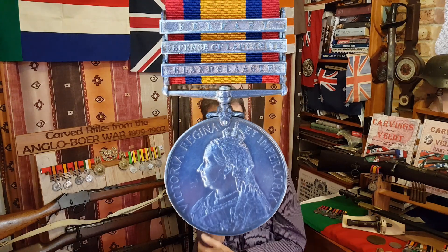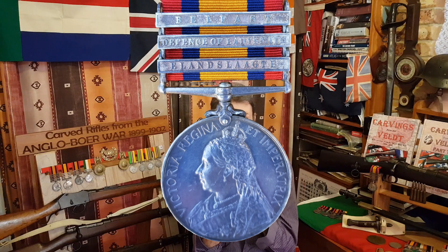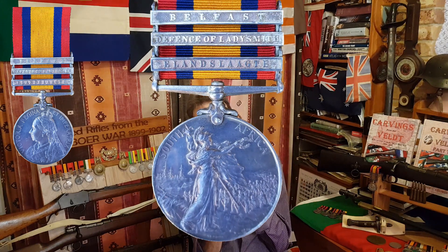Queen Victoria was obviously the reigning monarch during the Boer War, and they came up with the Queen's South Africa Medal, which is often called the QSA by collectors. For the object of this particular video, I'll be referring to it as the QSA. The front of the medal, or the obverse, is Queen Victoria, and at the back is a lovely design of Britannia with troops marching in the background and warships out in Table Bay. There were four actual versions of this medal that were struck.